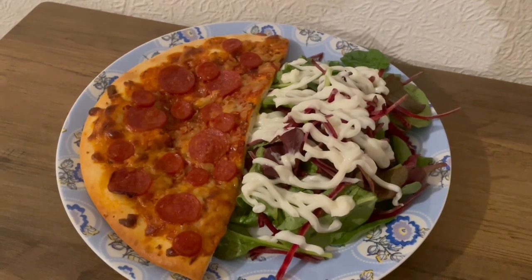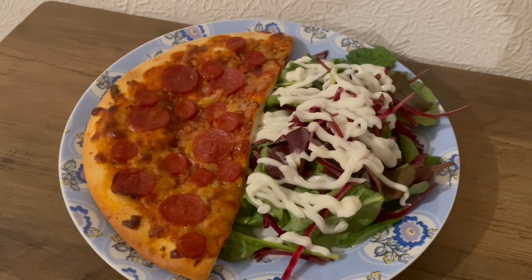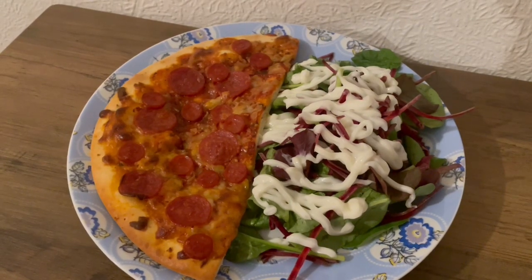This is my tea tonight for 391 calories. I've got some salad leaves which is 18 calories, I've got some Light Night Mayonnaise which is 34, and I've got half of a Co-op Pepperoni Pizza which is 339 calories. So that is my tea for 391.